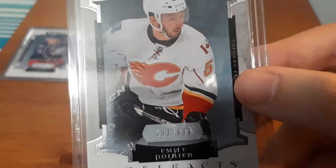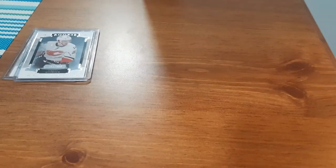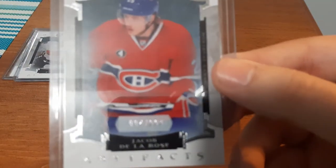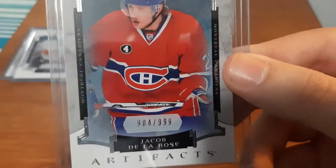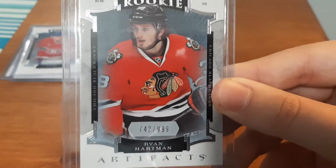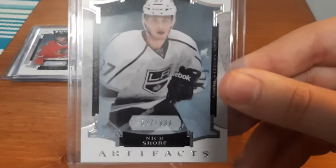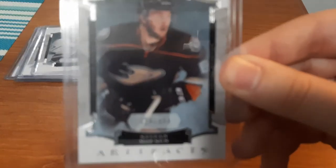Emil Poyer, $3.83. Jacob Delarose, $4.404. Ryan Hartman, $7.42. This one's an easy one for me to pronounce — I'm not going to butcher it. Nick Shore, $6.27. Stefan Nozen, $4.19.